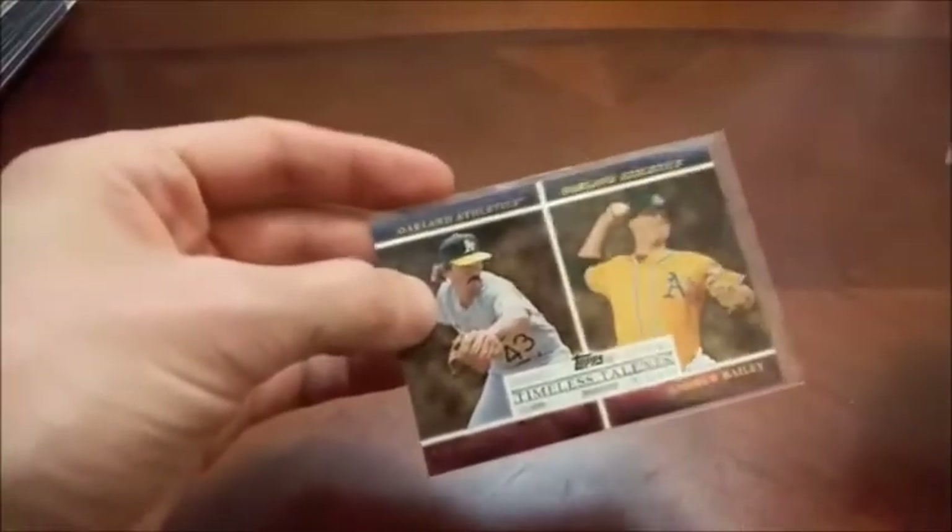And here's Eckersley and Andrew Bailey on a Topps Timeless Talents card. Yeah, most of the cards that I have I get pulling from wax boxes and things of that nature.